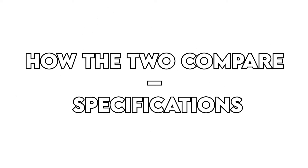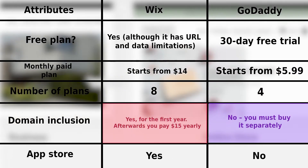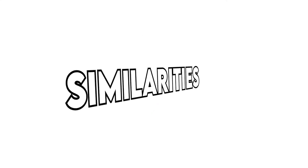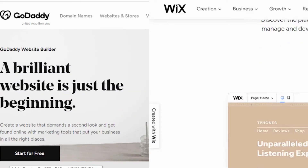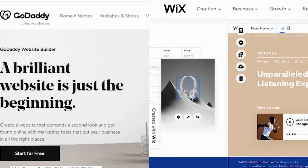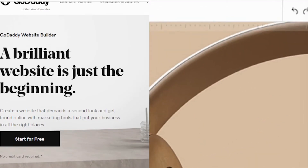How the two compare. Specifications: from the table, the key difference is their premium plan offerings, with Wix offering more value for your money. Similarities: both platforms aim to help you build your website without requiring professional skills. Additionally, their builders include an inbuilt online store feature which you can test in their free plans.